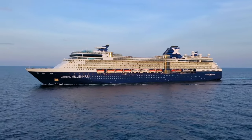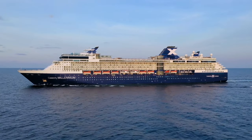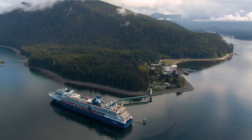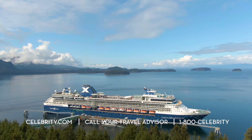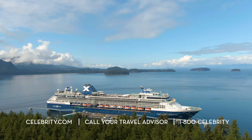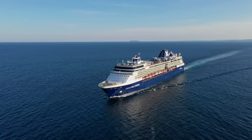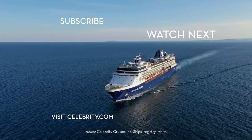Now that you've seen all of the spectacular accommodations and venues available on Celebrity Millennium, it's time to start planning your next unforgettable vacation on board. Visit our website at Celebrity.com and browse through all of the available cruise itineraries on Celebrity Millennium. And don't forget to subscribe to our YouTube channel for more ship tours and destination guides.